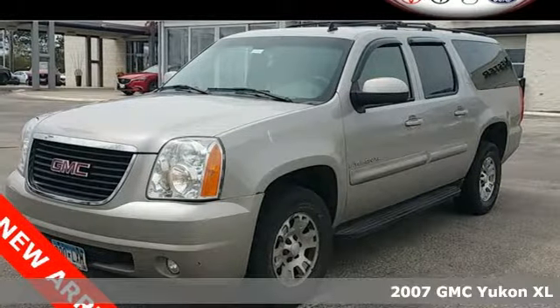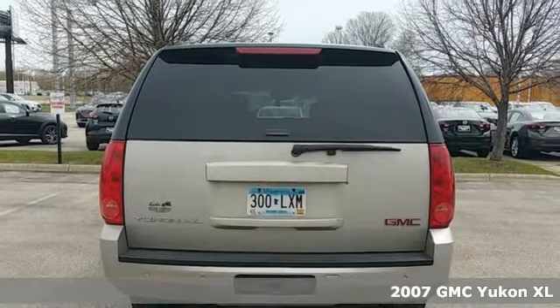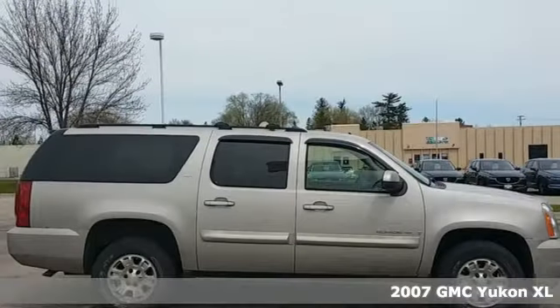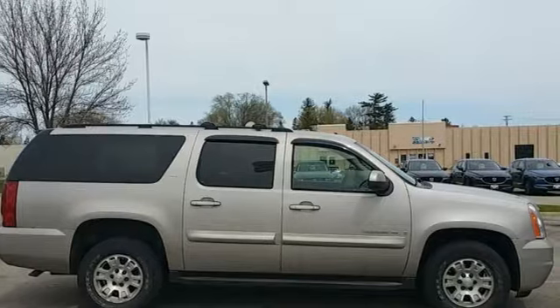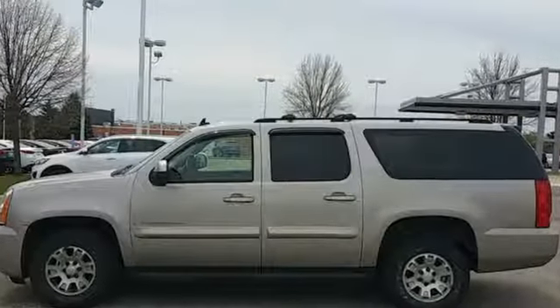It's a 2007 GMC Yukon XL. It offers a cavernous interior and satellite radio, one-touch power windows, remote power door locks, front and rear air conditioning, a trailer hitch, and running boards.